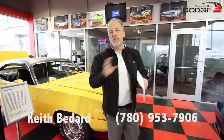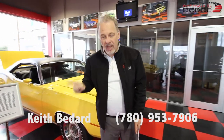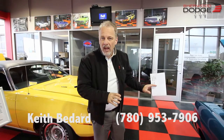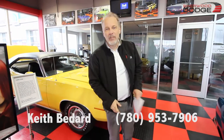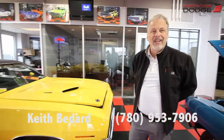The best way to get a hold of me — it's been so crazy lately with the spring coming on — call me on my cell number. My cell number is 780-953-7906, or text me. If you send an email I'll get to it, but I'm the only guy doing this so I'm running around and sometimes I don't have time for all my emails. Give me a text, wake me up, and we'll talk about these beautiful cars. Thank you very much. Keith Bedard, Shura Dodge Performance, and this beautiful 1970 Cuda.